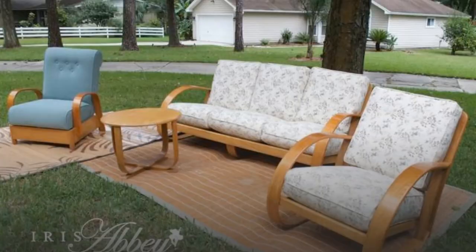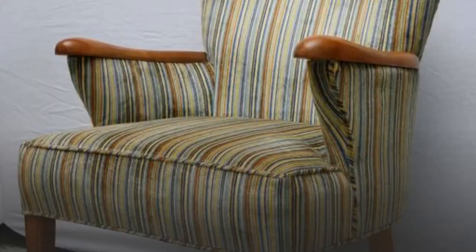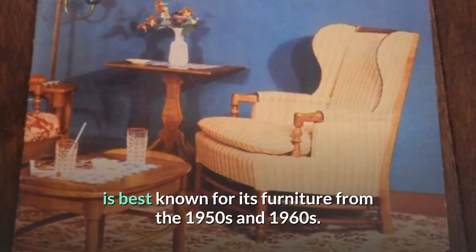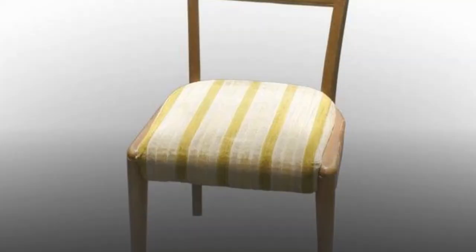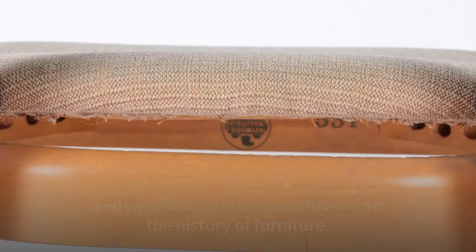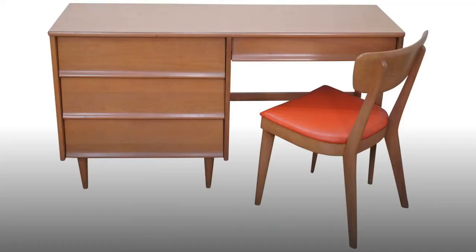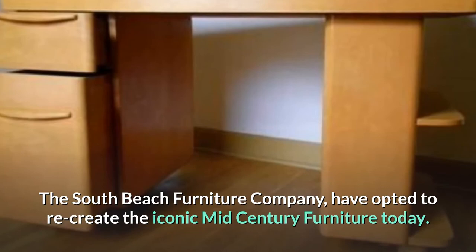Hayward Wakefield — a brief overview. Like Herman Miller and other classic mid-century modern brands, Hayward Wakefield is best known for its furniture from the 1950s and 1960s. Despite the fact that the company was founded much earlier, its classic blonde maple and birch furniture is their most well-known and significant design contribution to the history of furniture. These hip and happy designs have become so popular in recent years that the company's current owners, the South Beach Furniture Company, have opted to recreate the iconic mid-century furniture today.